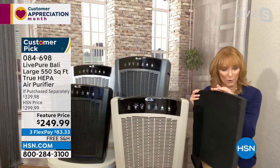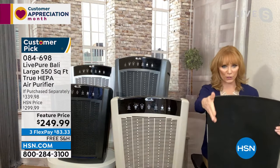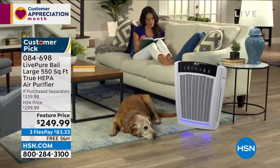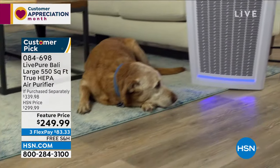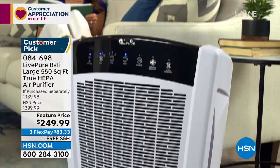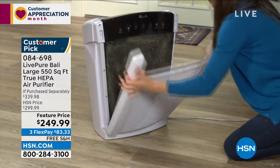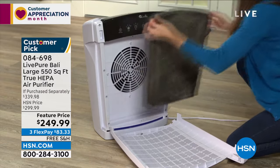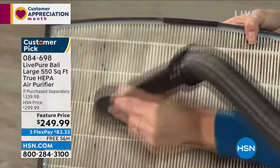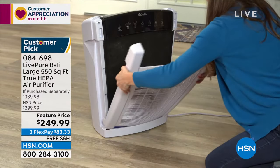Mold spores are important to revisit — if you had a leak, flood, or water damage, mold is on the wall but mold spores are what you breathe, and they're toxic. When looking for an air purifier, make sure it has a sealed gasket, which means nothing bypasses the filter. This is a true HEPA and it's permanent, so you never spend another nickel on filters.